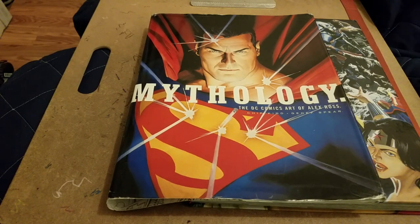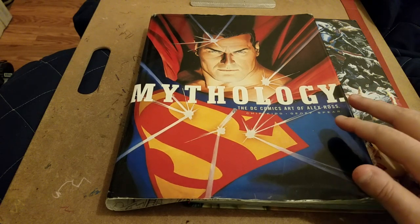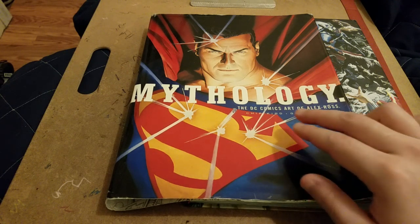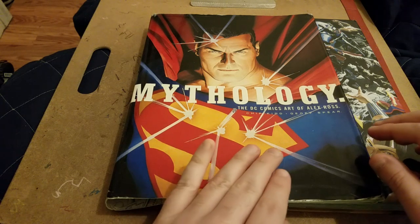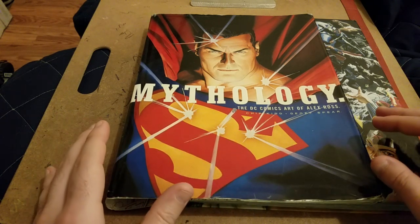Welcome back to the Comic Book ASM Artist. Today we're going to be doing a flip through this book by Alex Ross called Mythology. This was a collection of his work at DC Comics. I know Marvel did one of these too, but this was one of the first big art books he did like this.